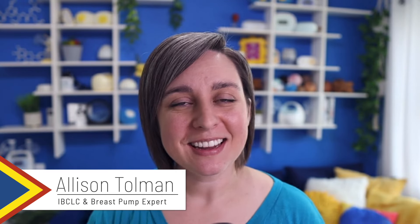Hey, welcome back! My name is Allison. I'm an IBCLC and a breast pump expert and a mom of three little boys, which is awesome. We're here to talk about today the five biggest mistakes that I'm seeing with moms who are combining breastfeeding and pumping. Combining breastfeeding and pumping is really my area of expertise.